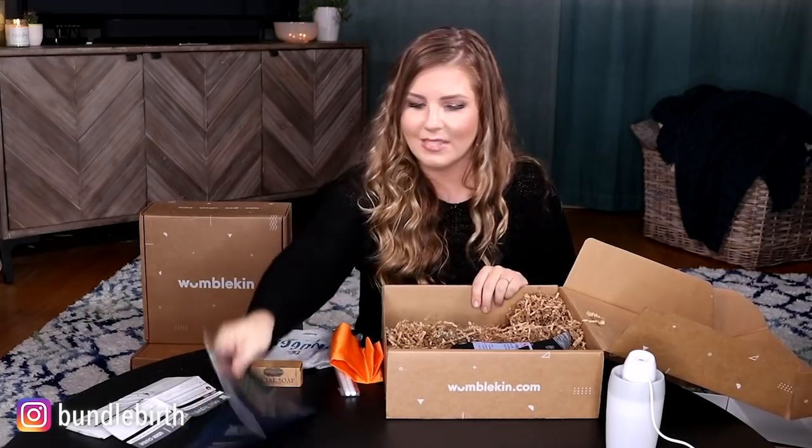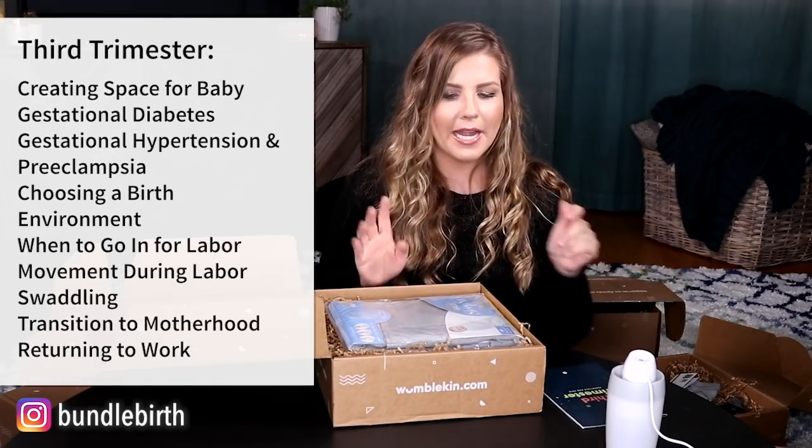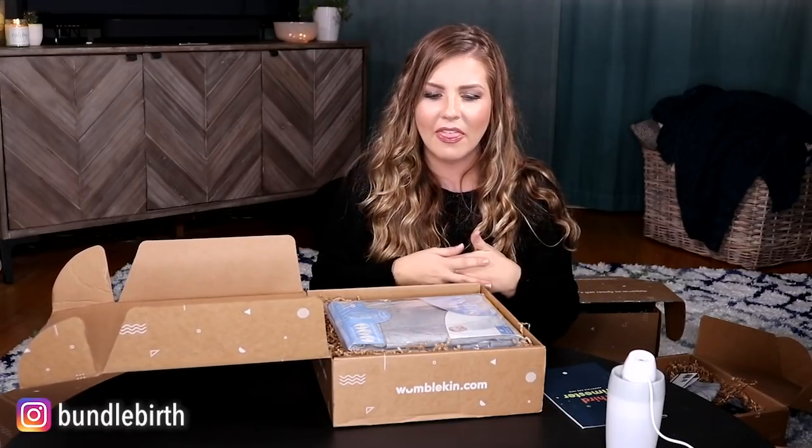Now on to the third trimester. As usual we have a really cool little booklet — I'll list all the topics covered. My assessment of the third trimester: you're feeling really pregnant, pregnancy is very real, you might be getting more anxious because this baby is coming, you have to actually do this thing. Short of breath, anticipating baby. I would sort of expect there to be more baby things in this one — let's see what they have.